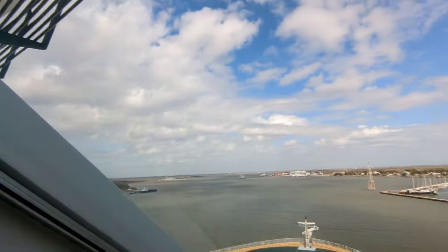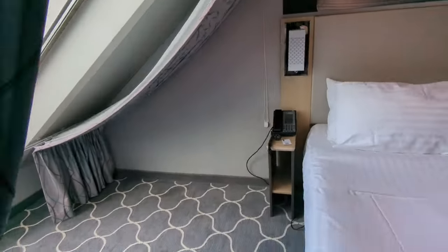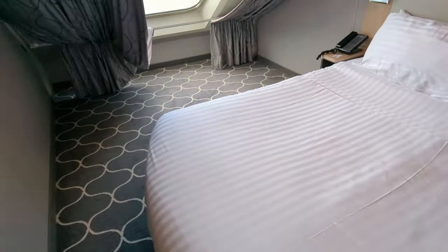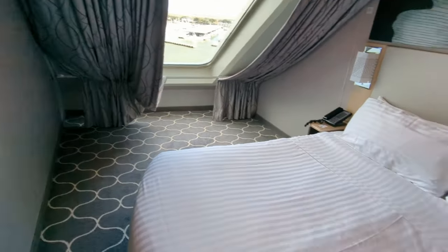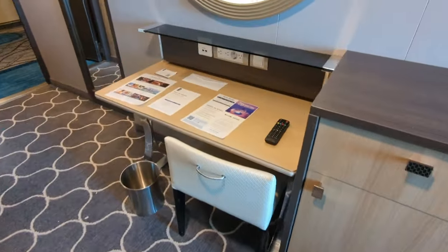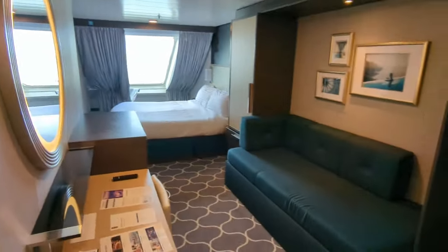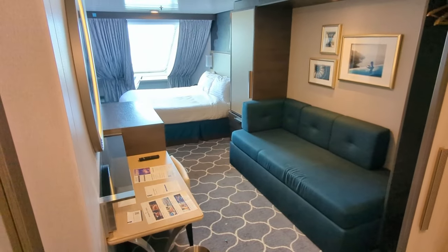There's a common misconception that being at the front of the ship means you're going to have a lot more motion in your room. This was absolutely not the case for us — it seemed no worse in our room than anywhere else on the ship. We didn't have any horrible storms, so this wasn't an extreme test, but on a normal week I would say this is no worse than any other room.